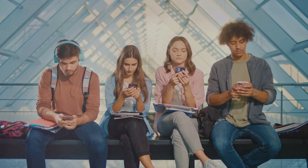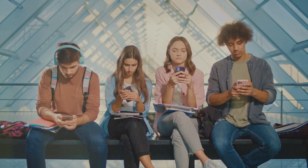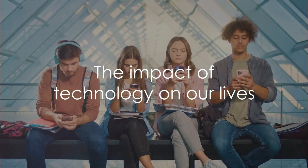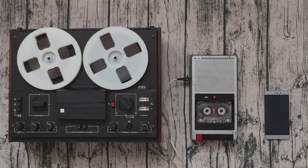They have transformed communication, making it instant and global, and have reshaped our daily lives in countless ways. So, the next time you hold your smartphone, remember — it's not just a piece of technology. It's the result of decades of innovation and evolution. It's a testament to how far we've come, and a hint of where we might be heading.